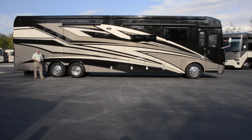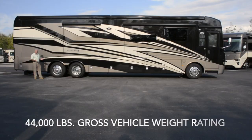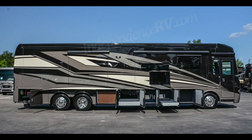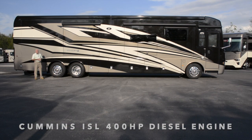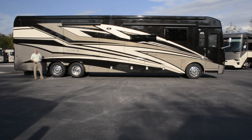This Ventana sits on a Freightliner XCR passive steer tag axle chassis, representing about 44,000 pounds of gross vehicle weight rating, giving you about 7,000 pounds of cargo carrying capacity. The engine is a Cummins ISL 400-horsepower diesel, paired with an Allison 3000MH six-speed automatic transmission — the same one found in a Dutch Star.